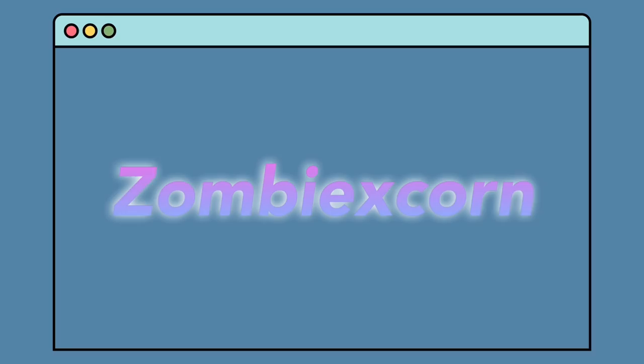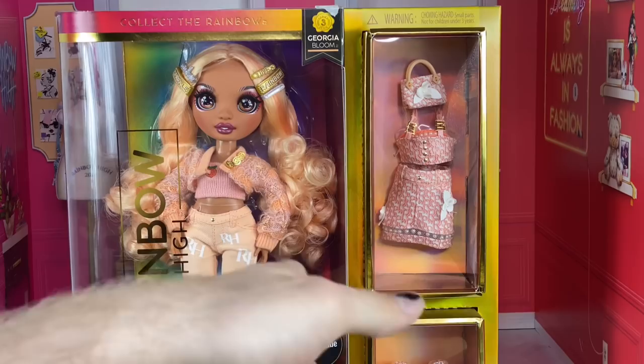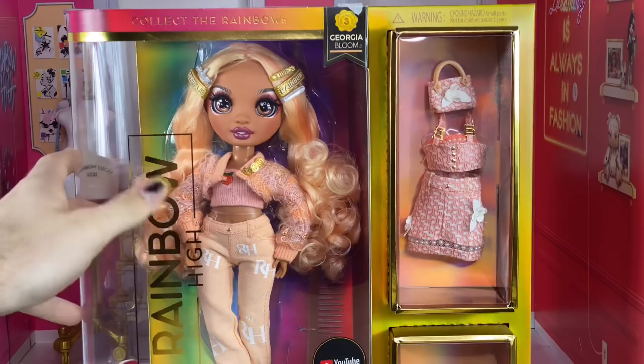Hey guys, welcome back to my channel! Today we're going to be looking at Georgia Bloom and I'm so excited. I think she might be my favorite — I've said in Daria's review it's kind of between Daria, Georgia, and Cheryl, but I don't know, I think she might be the fave.